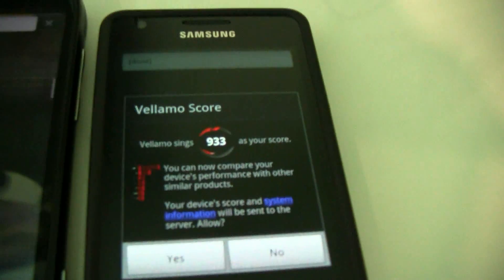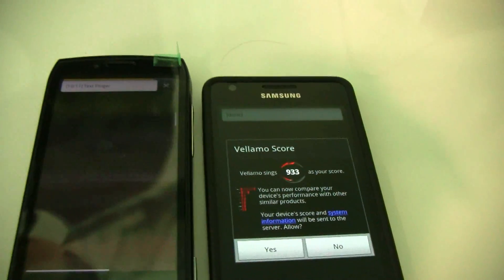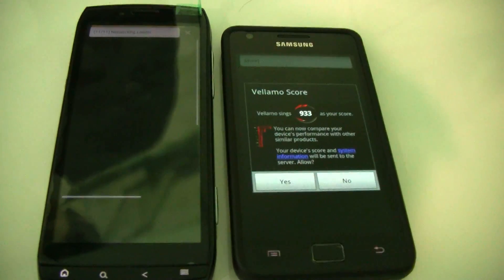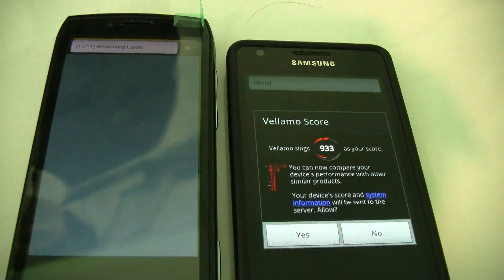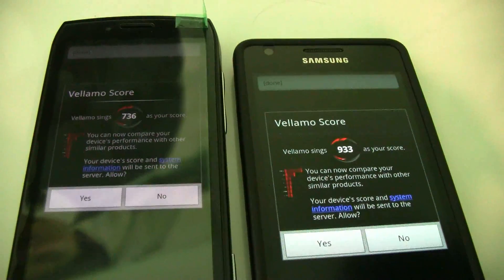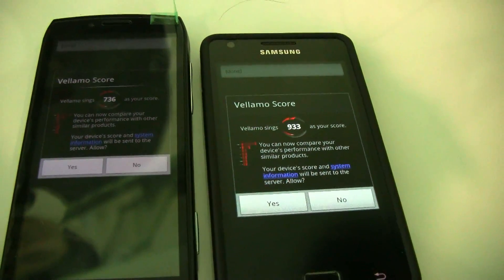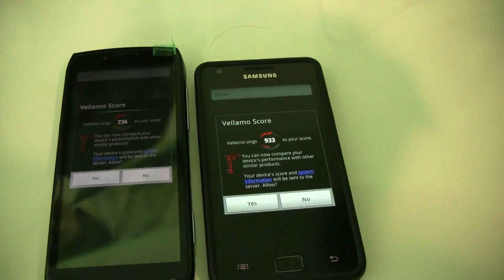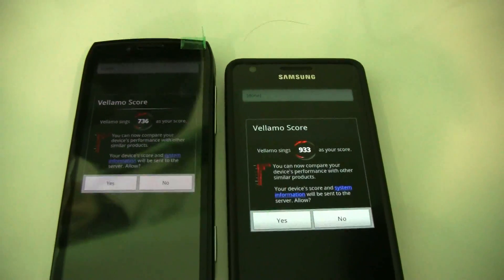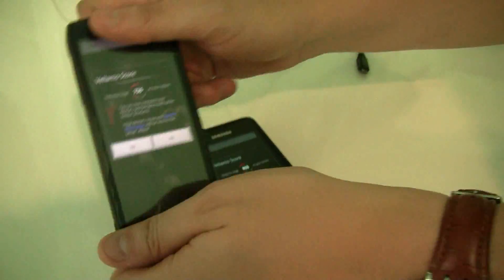The Galaxy S2 scores 933 Vellamo points. Let's wait for the Acer Iconia Smart — 736. That's almost a 30% difference compared to the Galaxy S2. Anyways, at least we got some benchmarks. This is the new Acer Iconia Smart. I'm Sascha for netbooknews.com. Thanks for staying patient and watching this long benchmarking video.